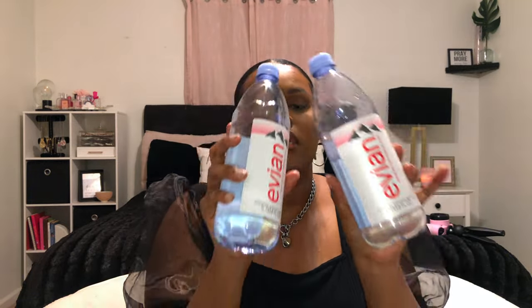Next is really random, but Evian water is so good to me. I know most water tastes the same, but I've really been into these — they're one liter, so I can drink two and be good for the day. They're crisp and refreshing. I get a whole six-pack, which is about eight or nine dollars. I've been drinking these constantly, along with Essentia water.